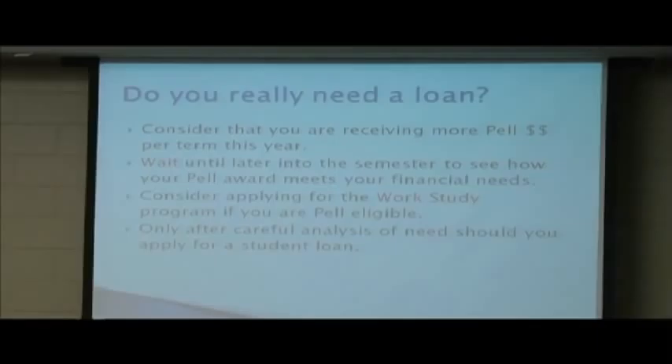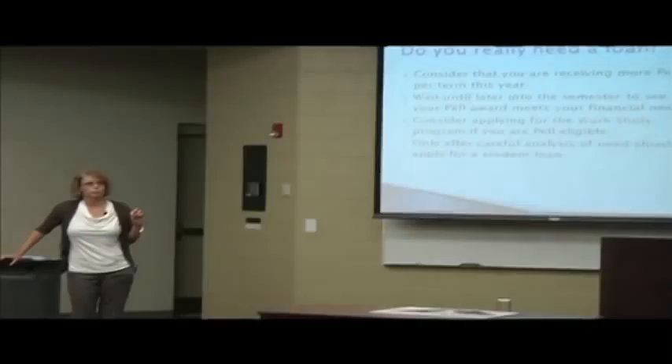Dependent students are eligible for up to $6,500 a year. Independent students are eligible for up to $10,500 a year. That's scary. $10,500 a year at 7.2% interest — your minimum payment would be $300 to $400 a month on that. See why we say only take what you need, not what they offer you.